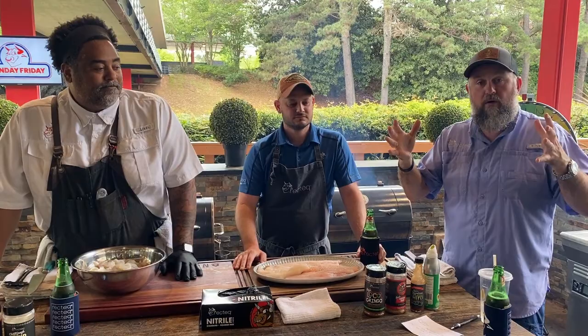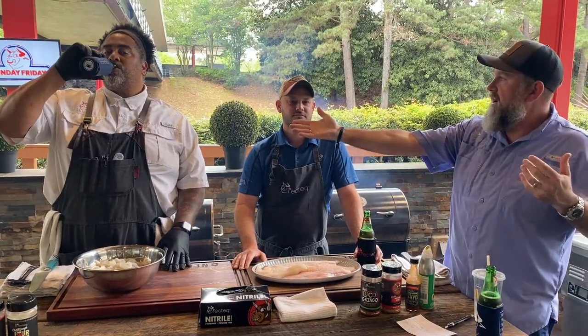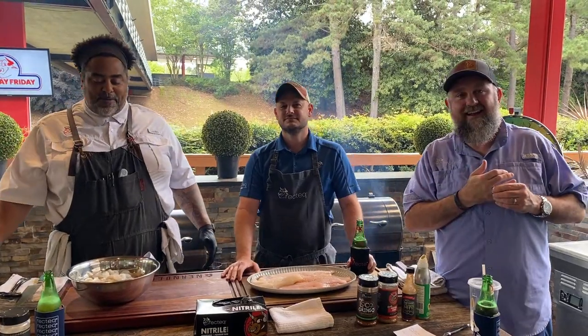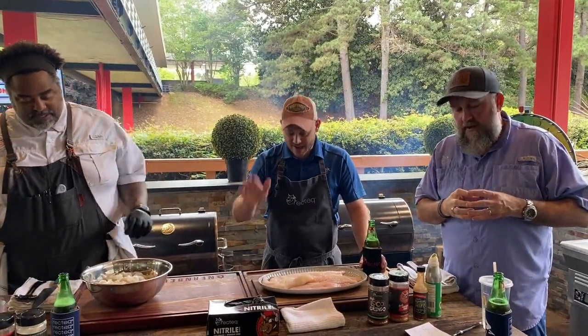Thank you for joining us. This is our weekly live cooking demonstration. We're joined by our two resident chefs — Chef John. What's up, everybody? How are you guys doing? I'm so happy to be here with you at the Worldwide Headquarters for Rectech, here with my counterpart, Chef Greg Muller. No more fire drills — we are back at it working hard today. We got power.